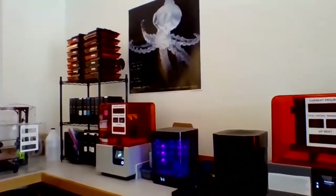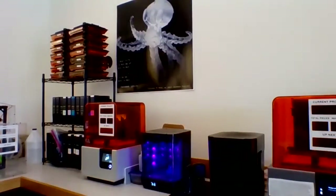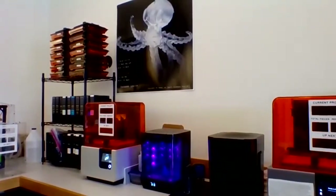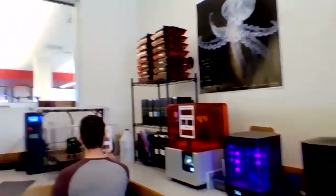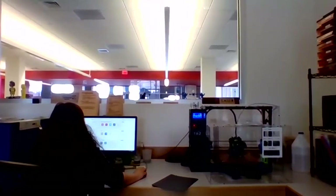Over here we have two Form 2 resin printers. In between them we have the Form Wash and the Form Cure. These are used primarily for really detailed, high-resolution design work. Our game design students are very fond of them and get really good detail — it's interesting for students to print something they've actually designed. We also have new engineering programs, and engineering students come in with prototypes. We're working primarily with standard resin, but we also have tough, durable, and flexible Form resins we're experimenting with. We started with one Form 2 and got a second because demand has been so high.